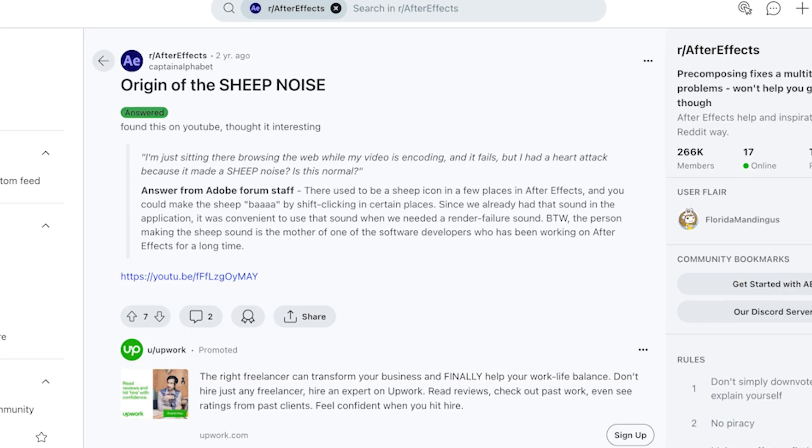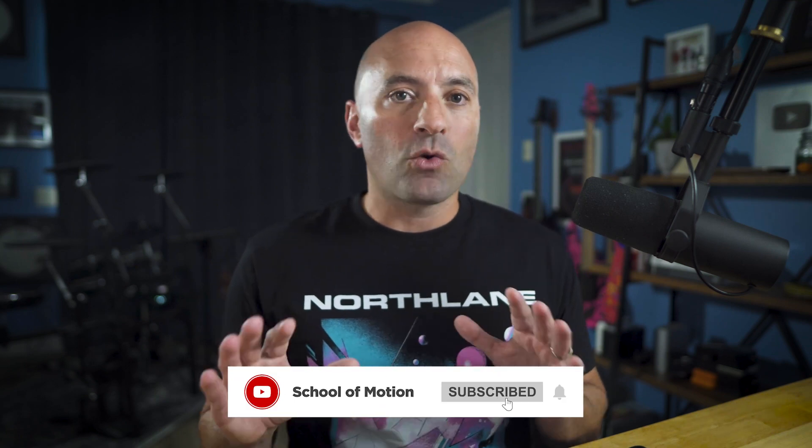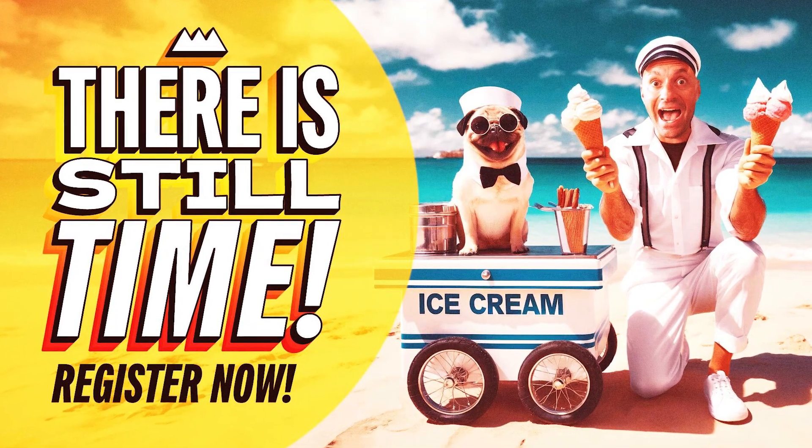That's it for this episode of Motion Mondays. Let's talk about that After Effects sheep noise — if you've used After Effects for a while, you know it's the sound you hear when a render fails. Apparently, the mother of one of the original software developers recorded that noise. It started as an Easter egg in an early version of the app where you could click various places in the interface to trigger it. When they needed an alert for failed renders, they just used that sound because it was already there. If you know the person behind the iconic render fail sound, please let us know in the comments. Please leave a comment, hit like, subscribe so you don't miss weekly news updates, and head to schoolofmotion.com for details on the summer session.